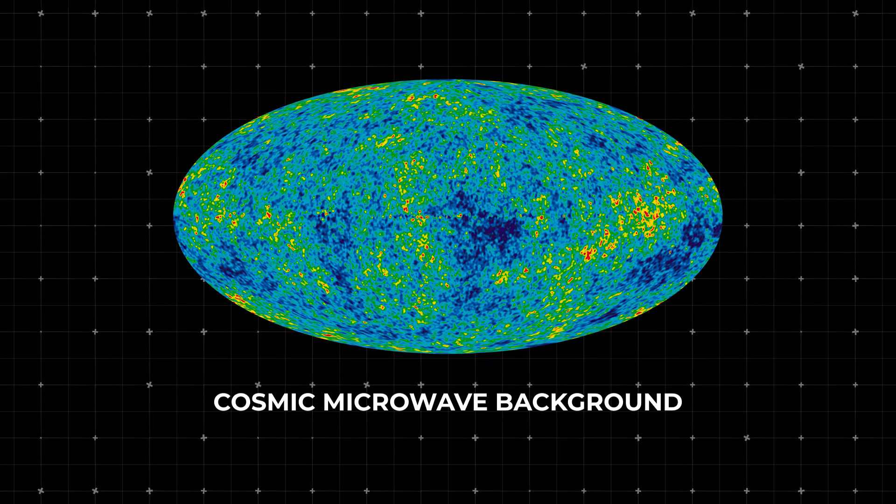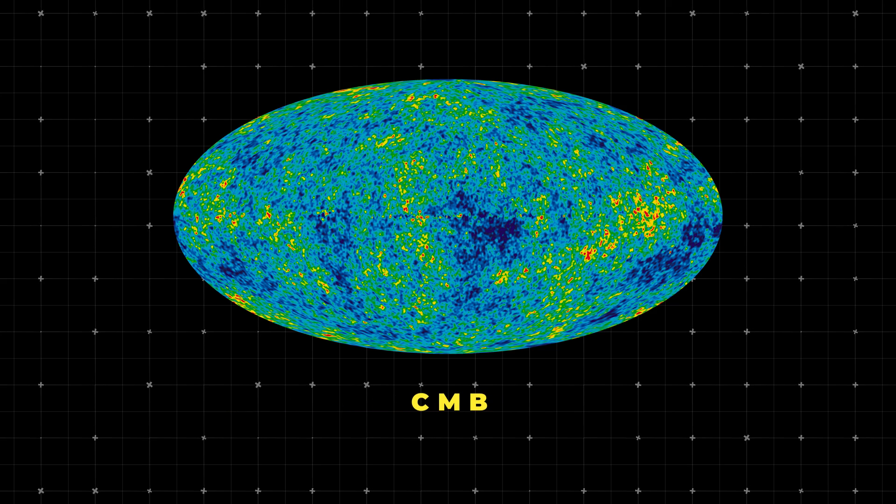It's like being detectives, but instead of fingerprints, we're looking at light, stars, and galaxies. First up is the Cosmic Microwave Background, or CMB. Think of it as the universe's baby picture, taken when it was just 380,000 years old. This ancient light is a snapshot of the universe's early moments and gives us major clues about its age.